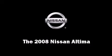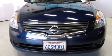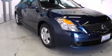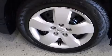Here's a great deal on a 2008 Nissan Altima. This four-door sedan still has fewer than 40,000 miles. It features a front-wheel drive platform, an automatic transmission, and a 2.5-liter four-cylinder engine.